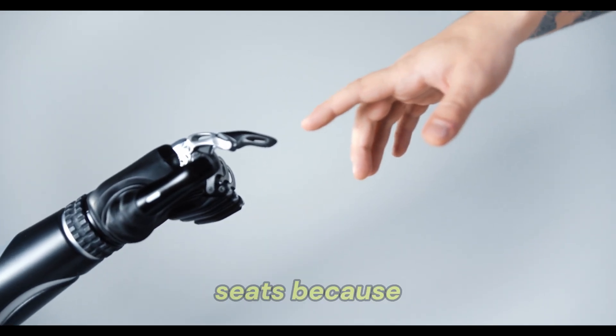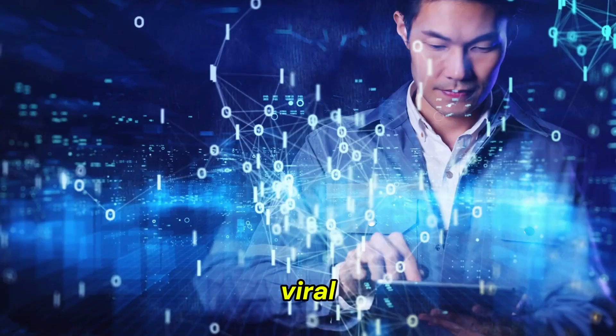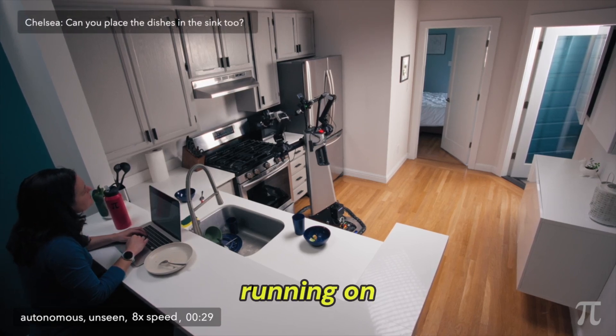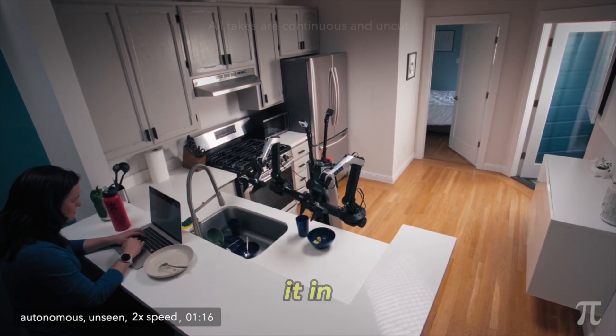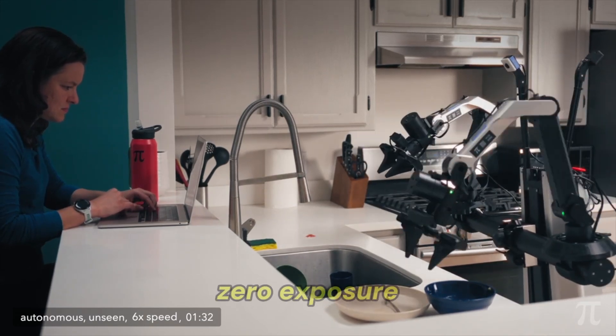Now hold onto your seats, because this next story is wild and I'm shocked it didn't go viral. Pi Zero built a foundation model for robotics that's revolutionary. Their robot, running on Pi 0.5, can clean houses it's never seen before. They tested it in random Airbnbs across San Francisco — places the robot had zero exposure to.